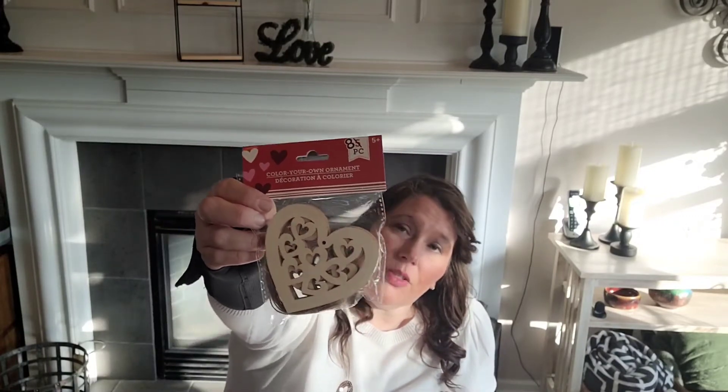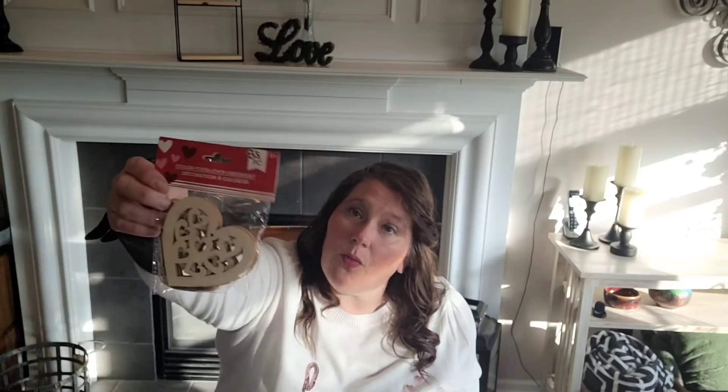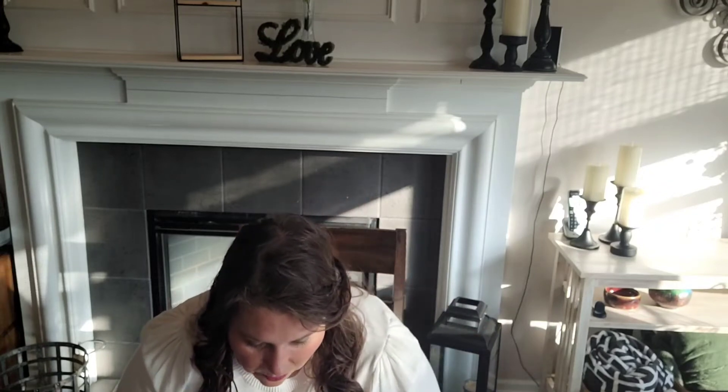Then the wooden heart cutouts - it's funny how they say 'bonus' now; they used to give five but now they give eight. You can paint these, leave them as-is, put them with the felt ones for a garland, or use them with beads at the end - I saw a lot of people doing that. I recently saw Bethany from Bargain Bethany do that, really cute.